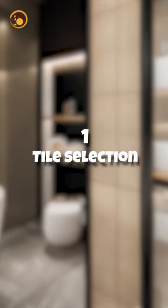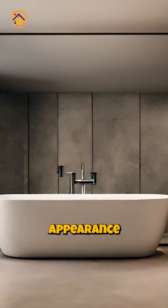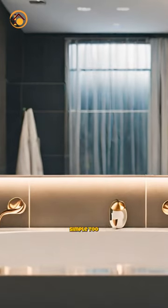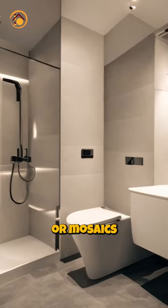Step 1: Tile selection. Get new, glossy tiles for your bathroom — they improve your space's appearance and mood. Pick tiles that are simple to clean, bright, and match your colours. Add some accents or mosaics for more style.